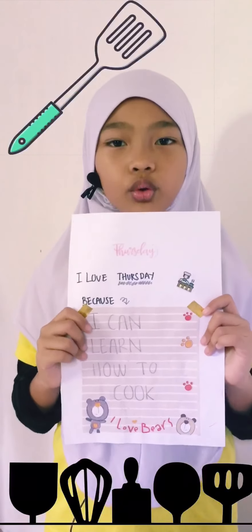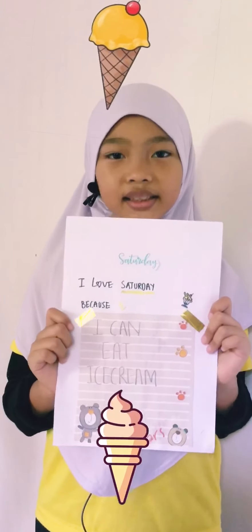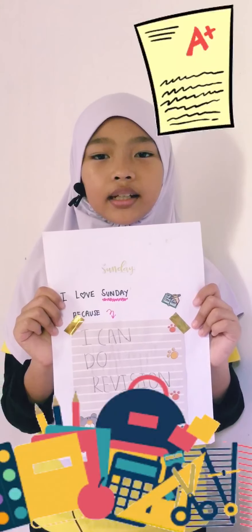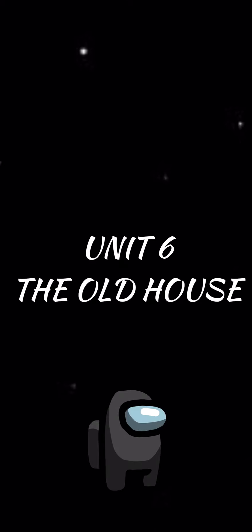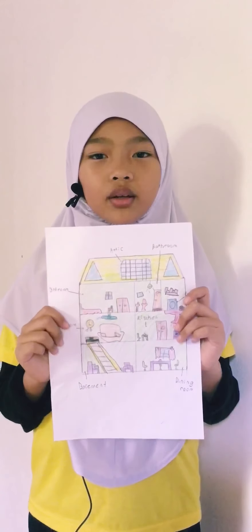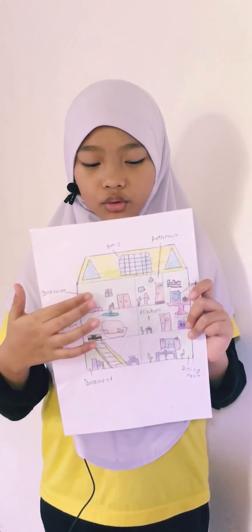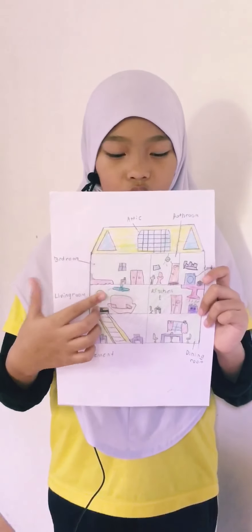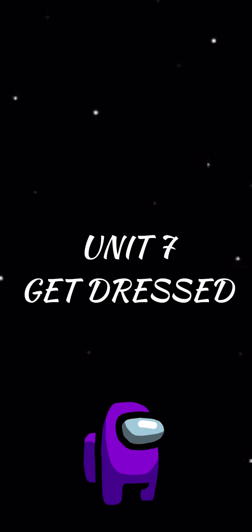Friday — I like Friday because I can chat with friends. Saturday — I like Saturday because I can eat ice cream. Sunday — I like Sunday because I can do revision.